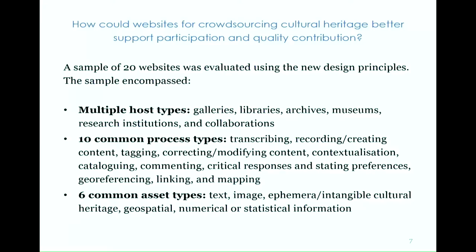So this brings me to my next question: how could these websites better support participation and quality contribution? To answer this, I evaluated a sample of 20 websites using the new design principles. My sample encompassed multiple host types — the institutions driving these projects — including galleries, libraries, archives, museums, research institutions, and collaborations of these institutions.